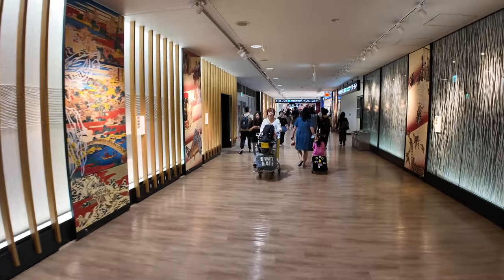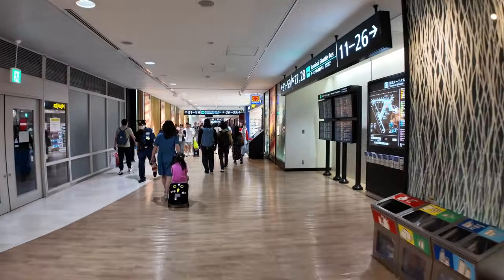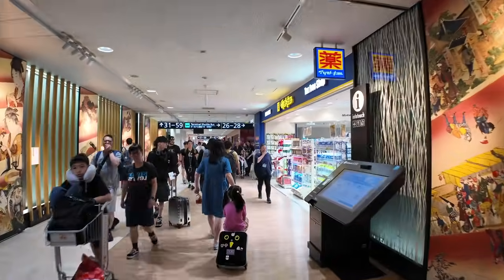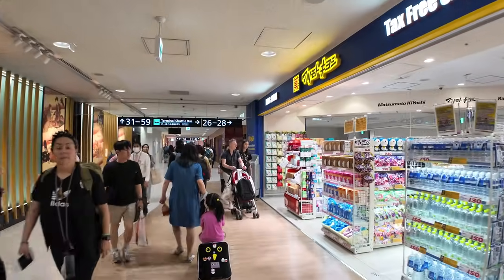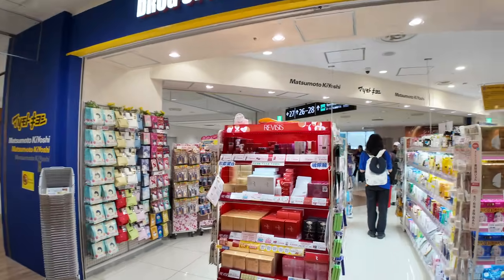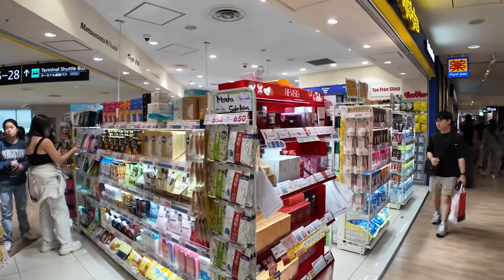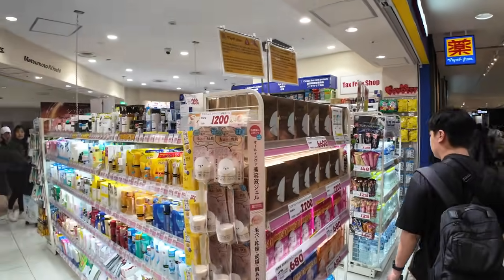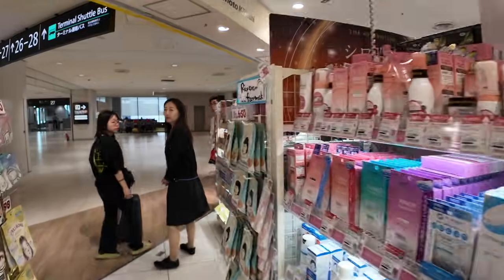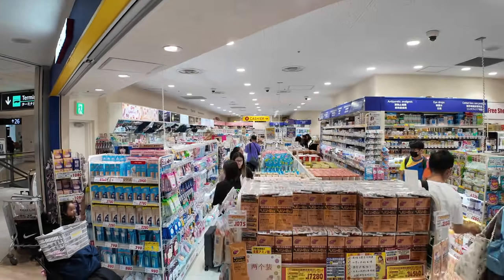Over here on the right is probably OC Girl's favorite spot in all of Narita Terminal 1 — this is the Japanese drugstore Matsumoto Kiyoshi. If you like Japanese cosmetics, this is definitely the stop. Always busy. Just make sure if you're picking up liquids, you don't have too many connections requiring security that you'd have to go through, because you can't make it through with them.